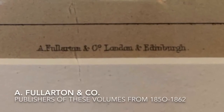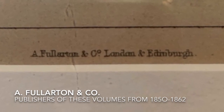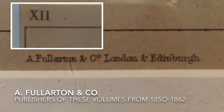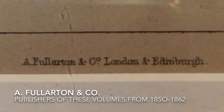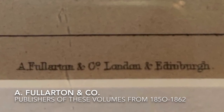The only identifying markings in the margins of this print are a publisher's credit, A. Fullerton & Co., London & Edinburgh, at the bottom center, and a plate number — the Roman numeral 12 — at the top left. No artists', etchers', or printers' names, or even initials are present, so I had to do some Googling to find out more.